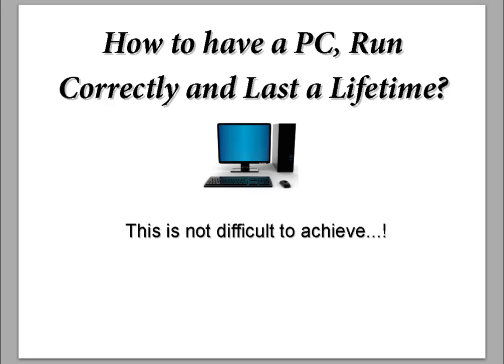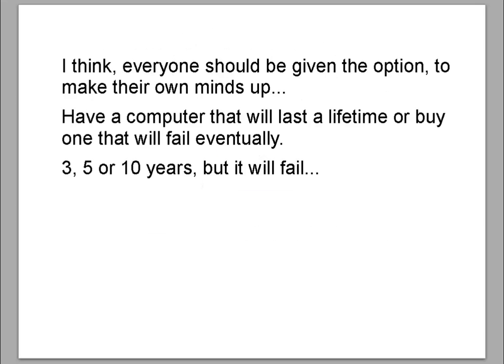How to have a PC run correctly and last a lifetime. This is not difficult to achieve. I think everyone should be given the option to make their own minds up — have a computer that lasts a lifetime, or buy one that will fail eventually.